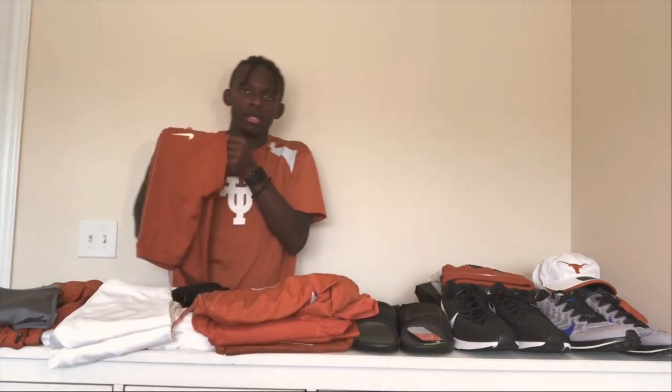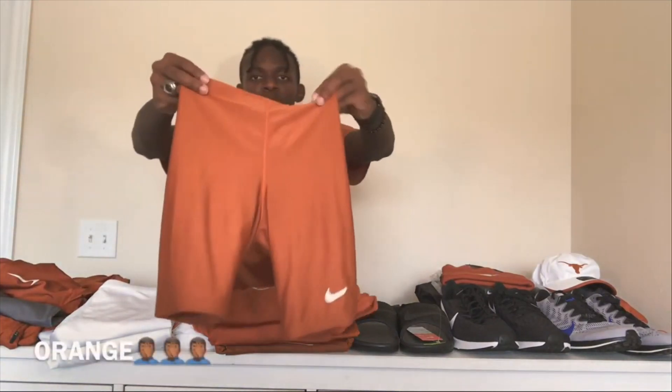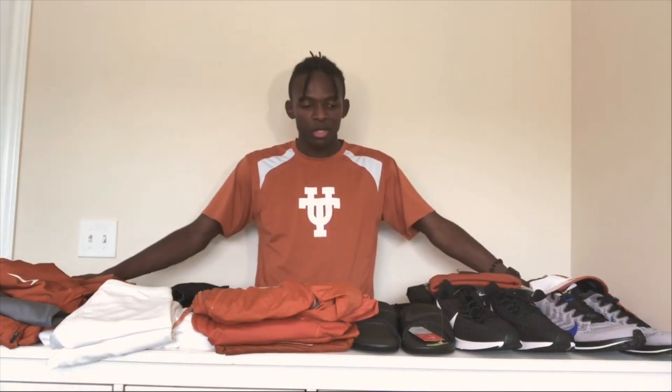Last but not least, we have gray half tights. As you can see, we have a whole bunch of gear just for the fall semester. I really liked every single thing on this table — sometimes you get stuff that's just okay, but everything here is really nice. Do subscribe if you like this video, thumbs up, leave a comment, request other videos. I'll be posting more soon, and I'm about to try some of this stuff on — see you next video!